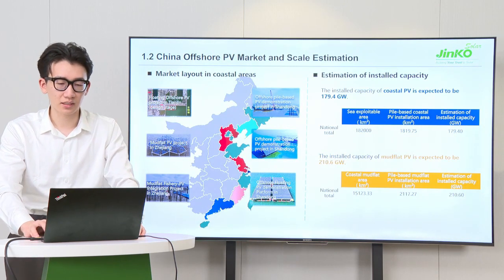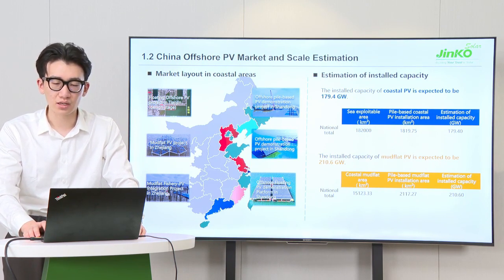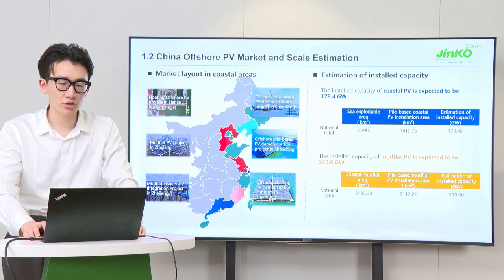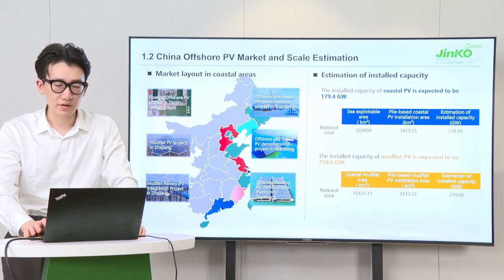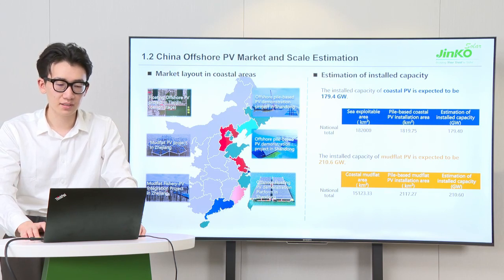In the Chinese market, the development of most offshore PV projects is still in the technical exploration stage and experience is insufficient. Most of the large-scale projects that have been completed are built along the coast. However, based on the macro incentive policies of the Shandong government in China, many offshore demonstration projects have been implemented in Shandong in 2022. The coastal environment in China is harsh with strong wind and waves, and pile-based PV systems are certainly the mainstream in the offshore PV market.